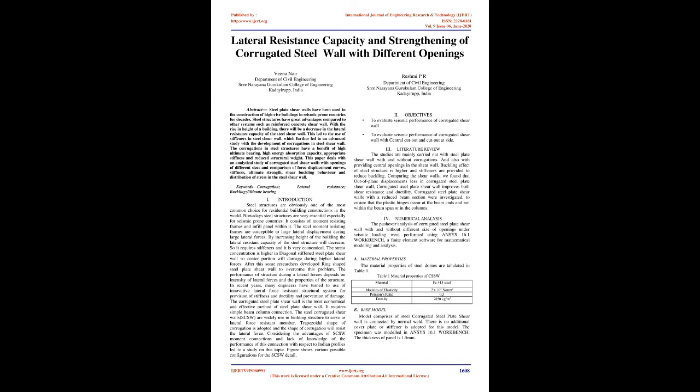The performance of a structure during lateral forces depends on the intensity of lateral forces and the properties of the structure. In recent years, many engineers have turned to the use of innovative lateral force-resistant structural systems for provision of stiffness and ductility and prevention of damage. The corrugated steel plate shear wall is the most economical and effective method of steel plate shear wall. It requires simple beam-column connection. The steel corrugated shear walls (SCSW) are widely used in building structures to serve as lateral force-resistant members. A trapezoidal shape of corrugation is adopted and the shape of corrugation will resist the lateral force. Considering the advantages of SCSW moment connections and lack of knowledge of the performance of this connection with respect to Indian profiles led to a study on this topic. The figure shows various possible configurations for the SCSW detail.